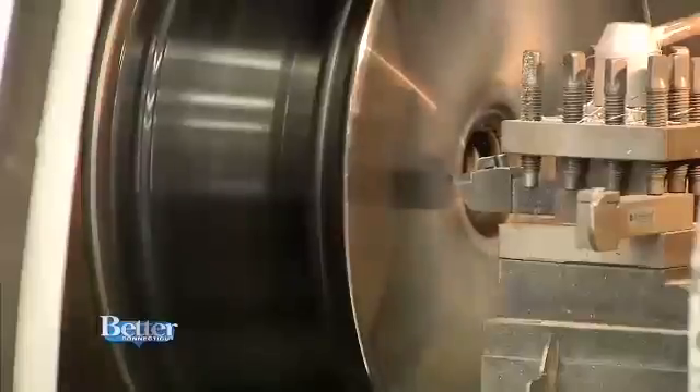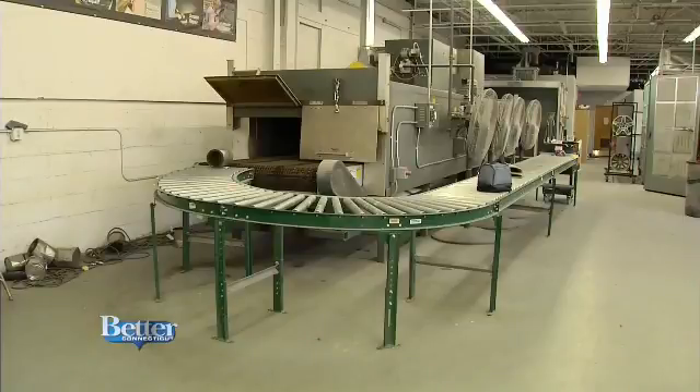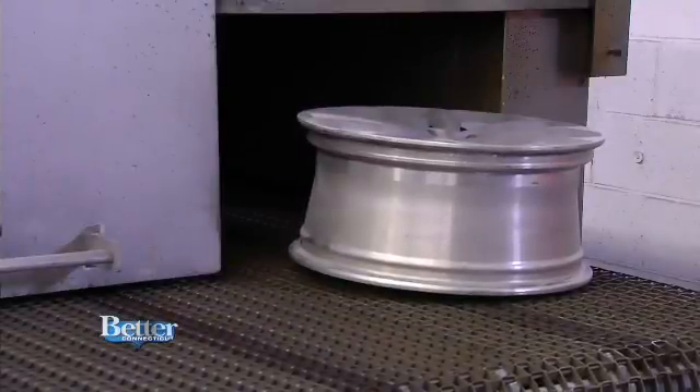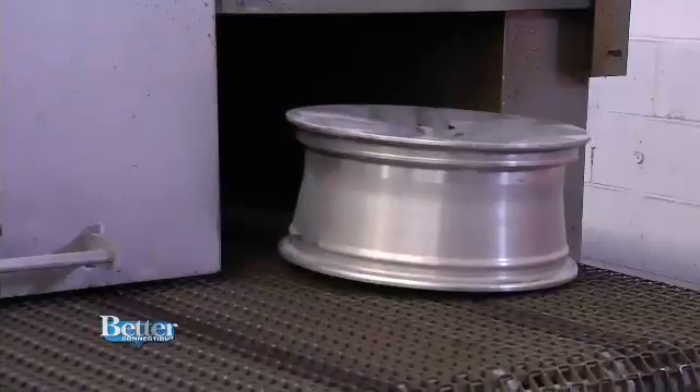Good move, because they have some magic machines here you won't find anywhere else. Other body shops cannot do what we do. To do what we do requires approximately half a million dollars worth of specialized equipment that is designed mostly for wheel refinishing or wheel restoration. Wheeler is the Regional Operations Director and takes me back to show us the New England Wheel Repair Center in motion.